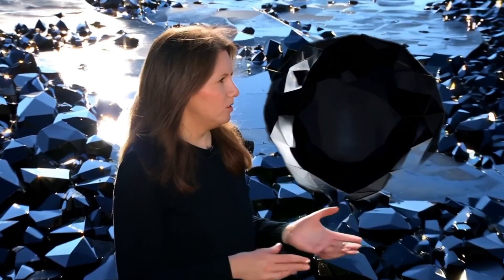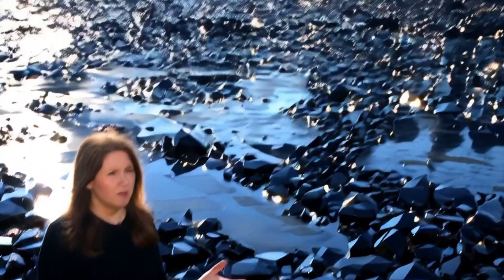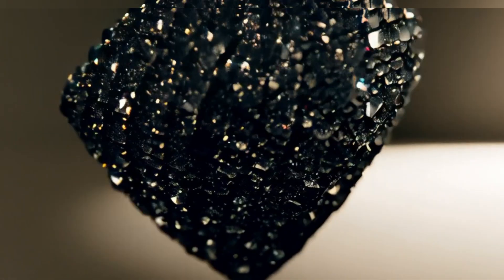Hello, my dear friends. Get ready to uncover the secrets of black diamonds, the mysterious and unique gemstone. Have you ever wondered about black diamonds? Why don't they sparkle like white diamonds? What makes them so special? In this article, we'll dive into everything you need to know about this rare gemstone, from its formation to its value and its use in jewelry.